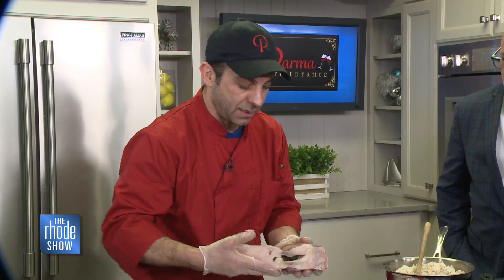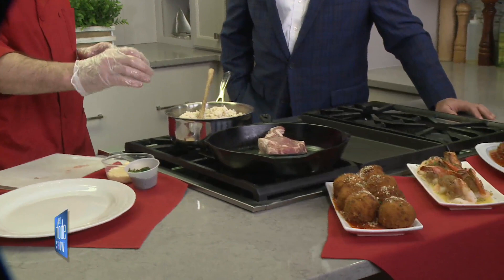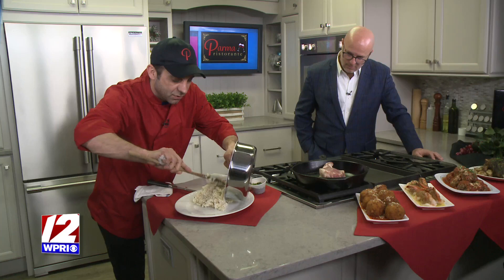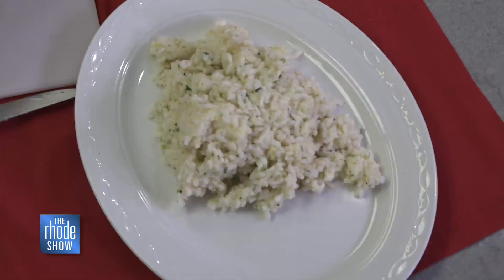Put it in a nice pan and give it a nice sear on the outside. Then — with the magic of TV, you've already got it ready to rock. Now lay down some nice parmesan risotto. It's always a wonderful dish with veal, like that mashed potato or sweet potato pairing. But risotto and veal is just money, money, money.